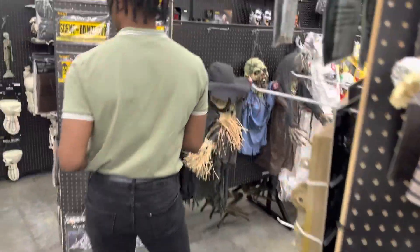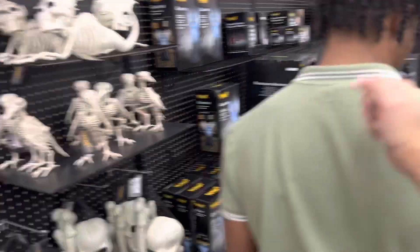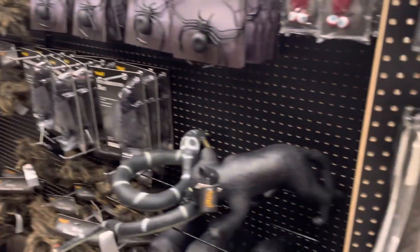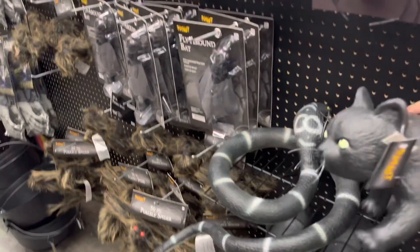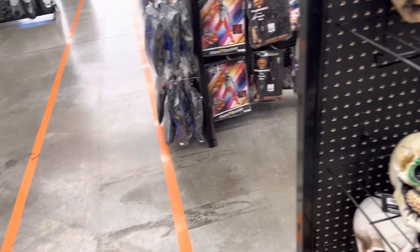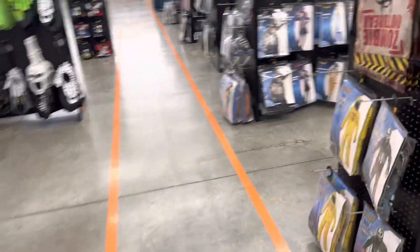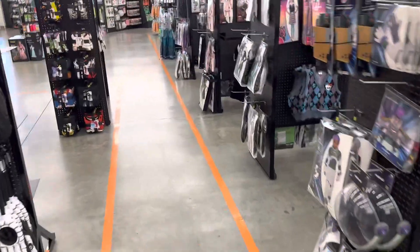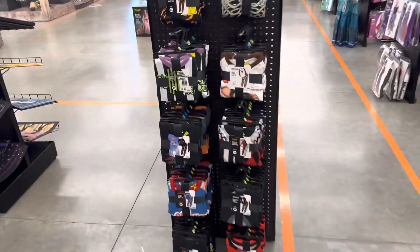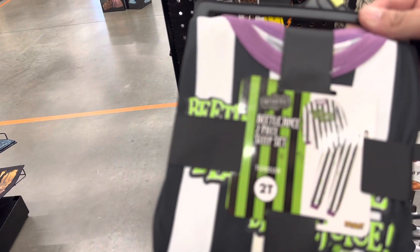I like that. Oh look, he's a little cat - little fat cat! That's cute. I feel like some of this stuff is cheap but it's so expensive because it's Halloween, you know. Oh family pajamas, oh my god! Are these adult or kids? Oh, toddler.